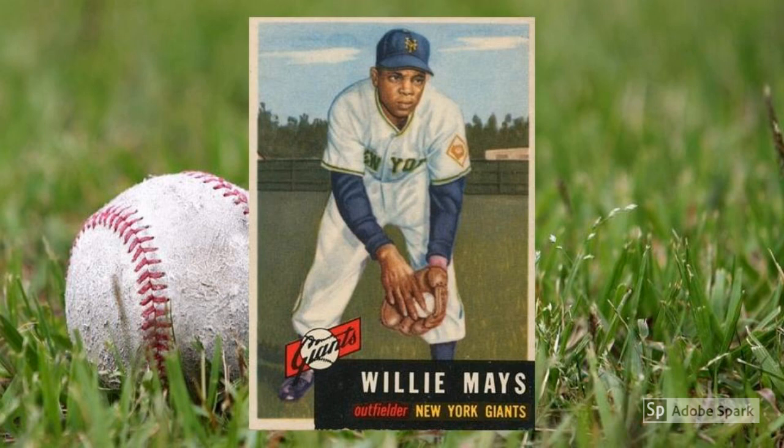1953 Topps Willie Mays, number 244. All that I said about Mantle above pretty much applies to Mays here, except slightly less amplified. The Say Hey Kid doesn't command quite the attention and prices with his cardboard that the Mick does, but Mays' early cards remain true hobby royalty some 65 to 70 years after their release. This 1953 Topps beauty shows Mays crouched in a fielding pose with a farm in the background — an unusual but gorgeous look that helps push this card to nearly $6,000 in graded near mint condition.